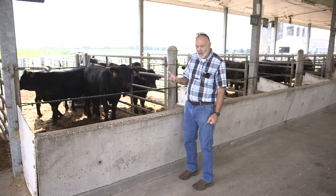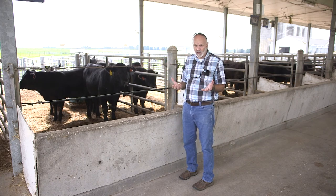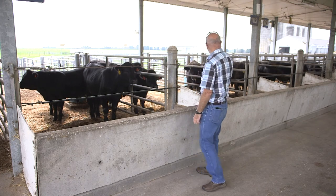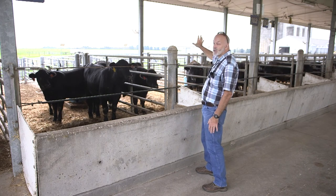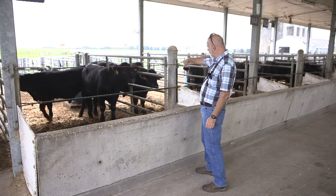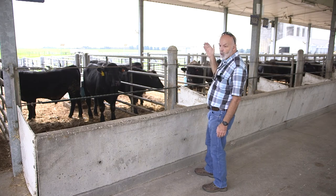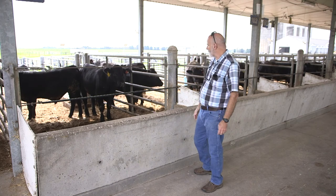Some of the additional measures we're looking at related to temperament are things like their general activity in the pen — when we're not working with them, are these cattle more or less active? One of the ways we're getting at that is we've got UHF ultra high-frequency RFID antennas set up in this barn that are reading tags on the cattle. We're picking up things like how much time they're spending at the feed bunk and how active they are moving back and forth.